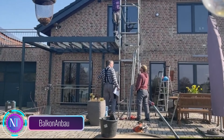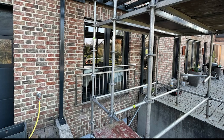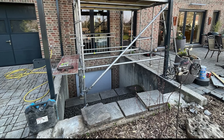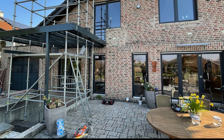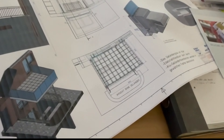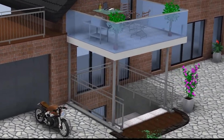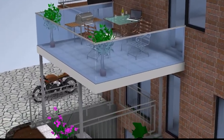Let's dive into the world of Balkon on Baugh, a German company that's redefining balconies with a splash of logic and a dash of creativity. According to them, balcony systems should be as diverse as their future users. From standard to custom-made, Balkon on Baugh offers a range of options that cater to every taste.